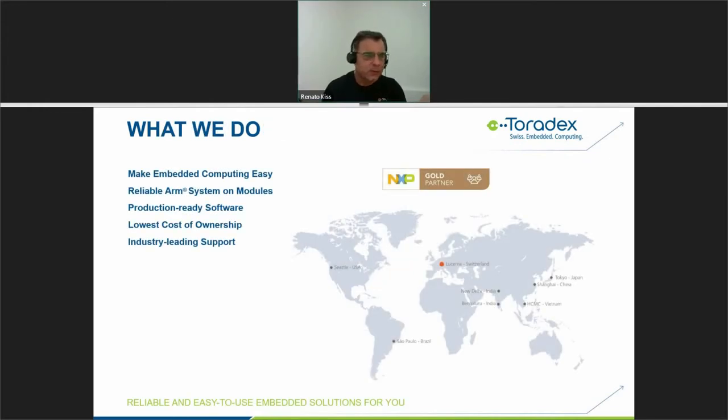What do we do at Toradex? We make embedded computing easy. We design reliable ARM system modules and also production-ready software. This gives you the lowest cost of ownership — not only the best pricing on modules, but the best value, including all the quality tests and the software we distribute together. We are industry-leading in support, quality, and reliability guarantees.